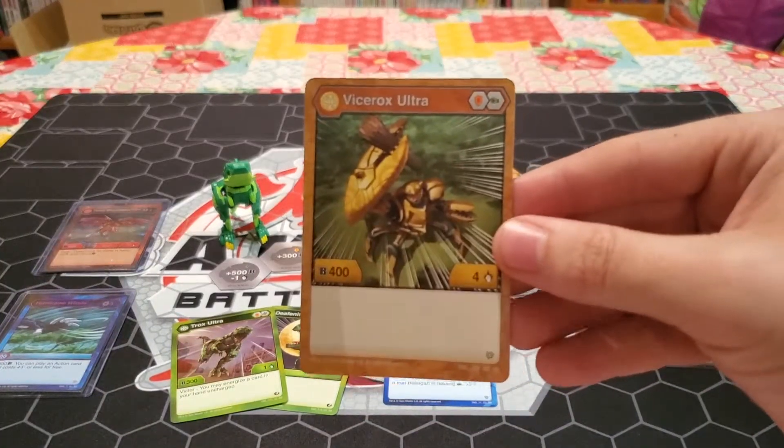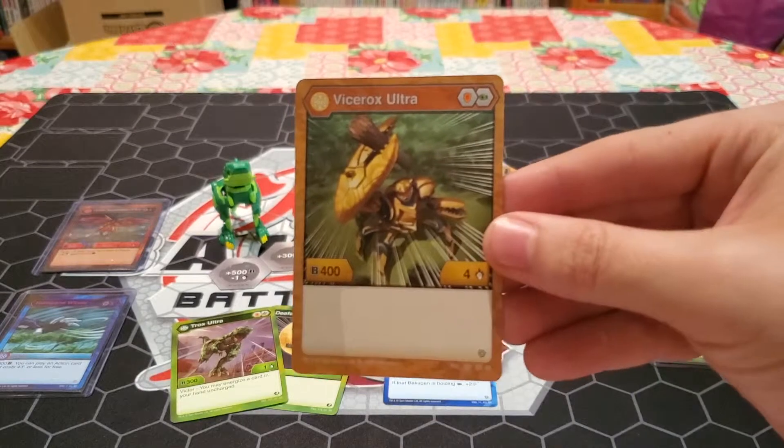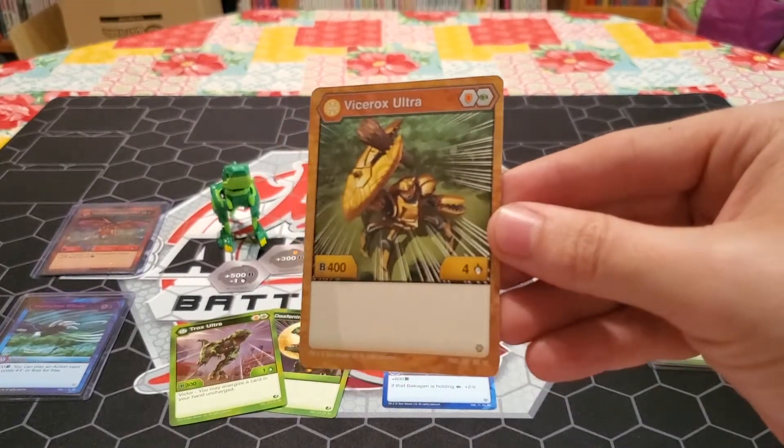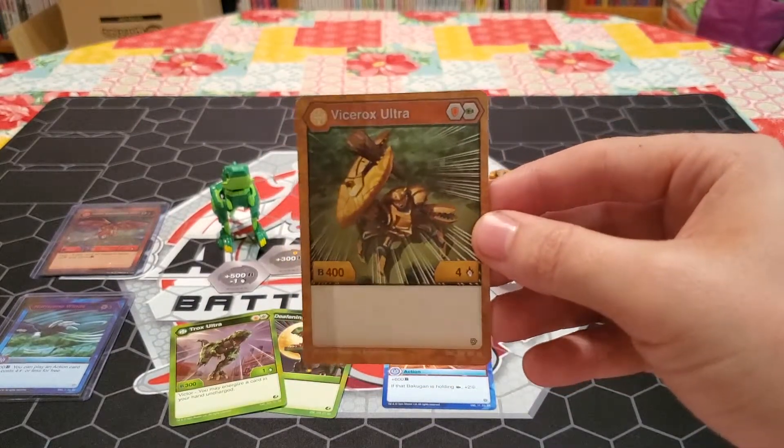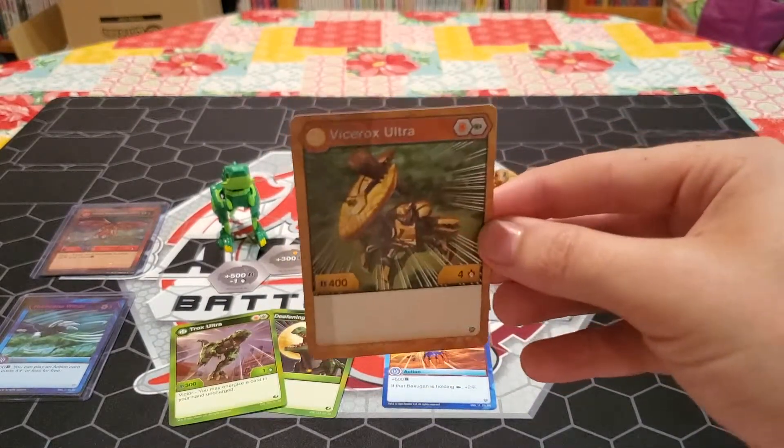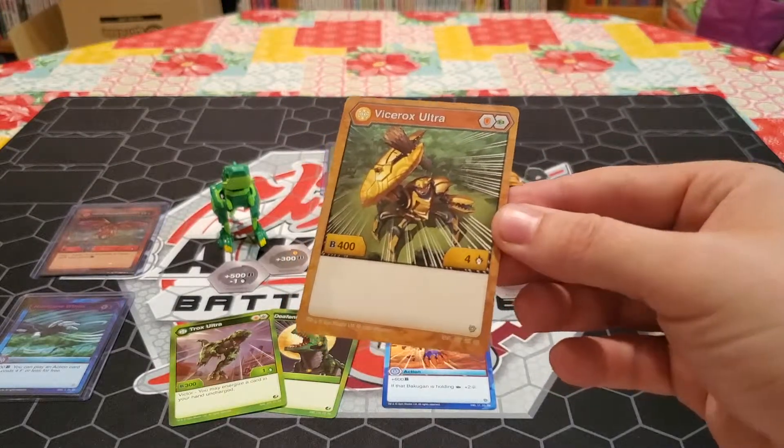Wrapping it up we're going to look at his character card. We have the Arliss Viscerox Ultra with shield, green fist, 400 b-power, and four damage which is nice - I like the evens a lot. Not a whole lot to say about him on the card, and we don't have any evolutions for him yet so we'll have to wait and see what we get for that.